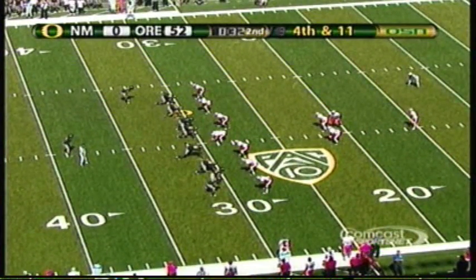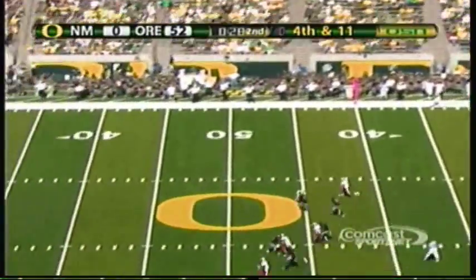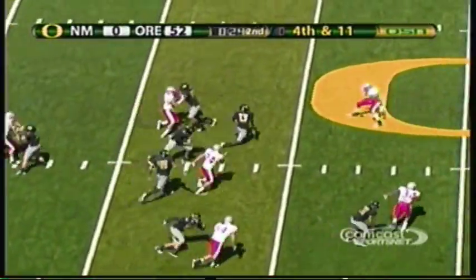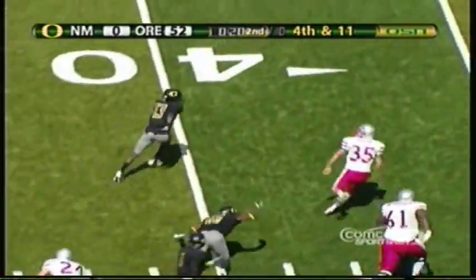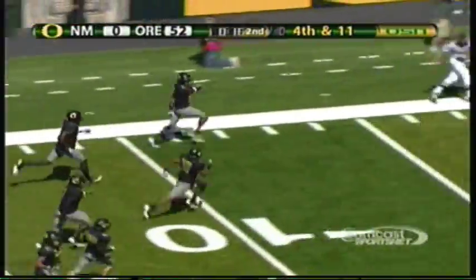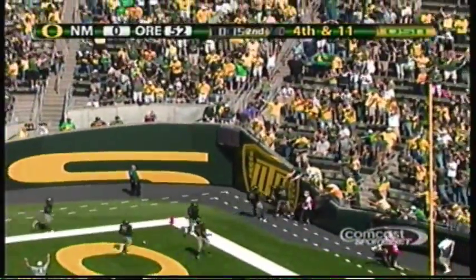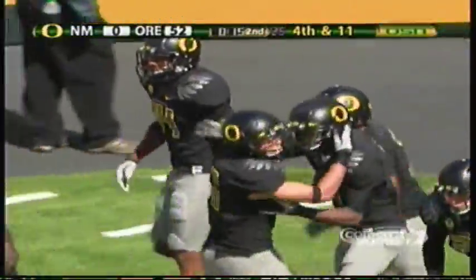Harris waiting on the punt — there he goes again — Harris into the clear — Harris — oh, does he stay up? He does! Does he have speed! Harris — oh my goodness — Cliff Harris, his second punt return for a touchdown of the day! Can you believe that?